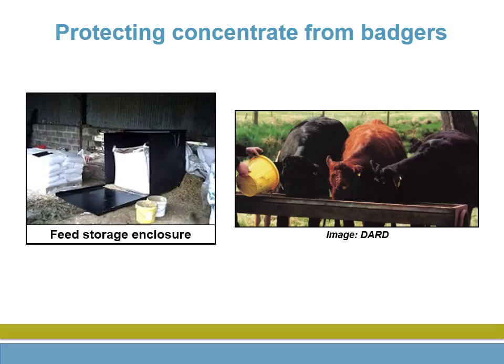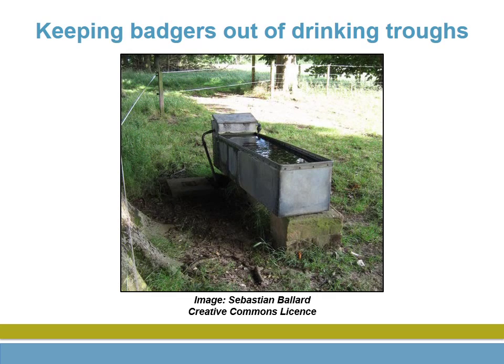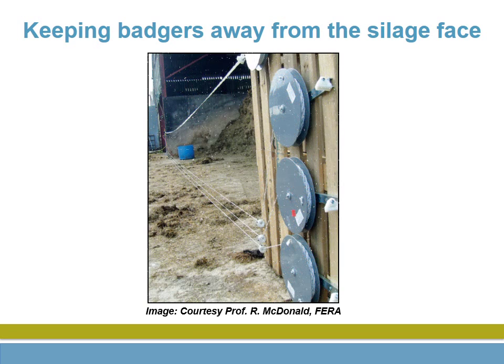It is very important to stop badgers accessing concentrate feed, whether in the feed store or on pasture. It is important to raise up drinking troughs to make it difficult for badgers to access them. It is also a good idea to close off the silage face when not in use.